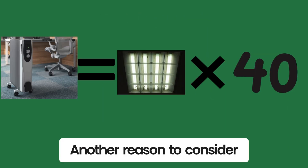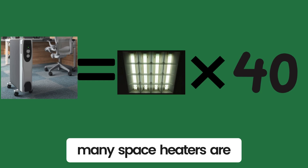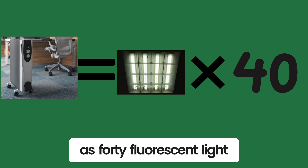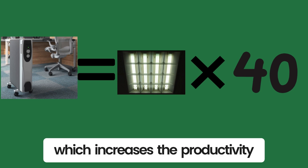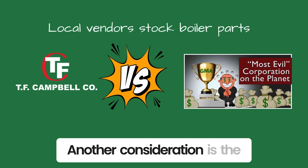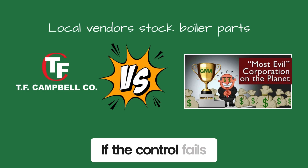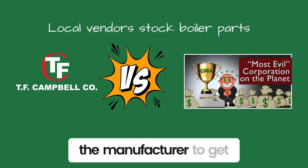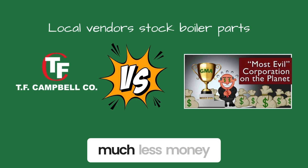Another reason to consider boilers for space heating is comfort. When you walk into a commercial office space, try to count how many space heaters are being used — each one uses the same energy as 40 fluorescent light bulbs. Hydronic heating provides comfort, which increases the productivity of the office. Another consideration is the price and availability of repair parts. If the control fails on your ductless mini-split or rooftop unit, you have to go to the manufacturer to get the part. Most boiler parts can be sourced locally for much less money.